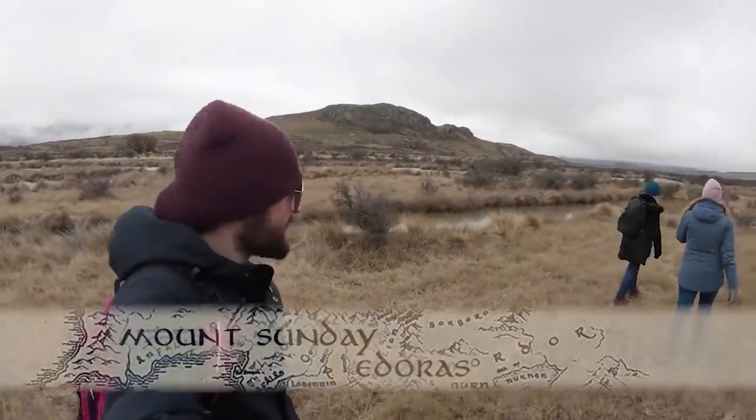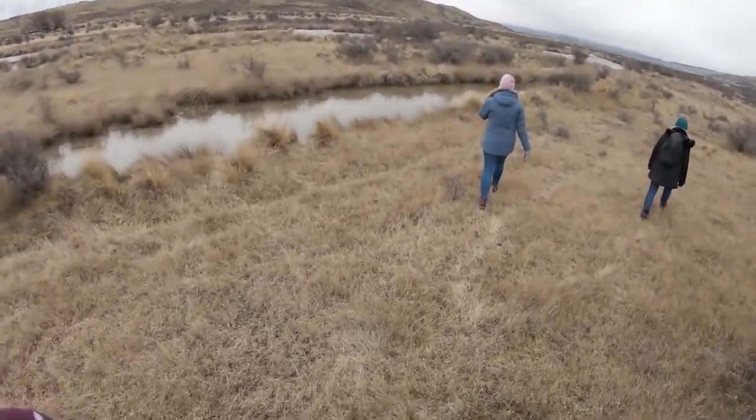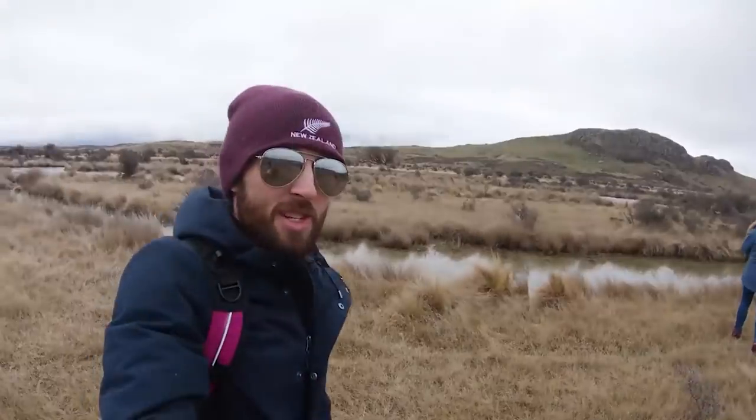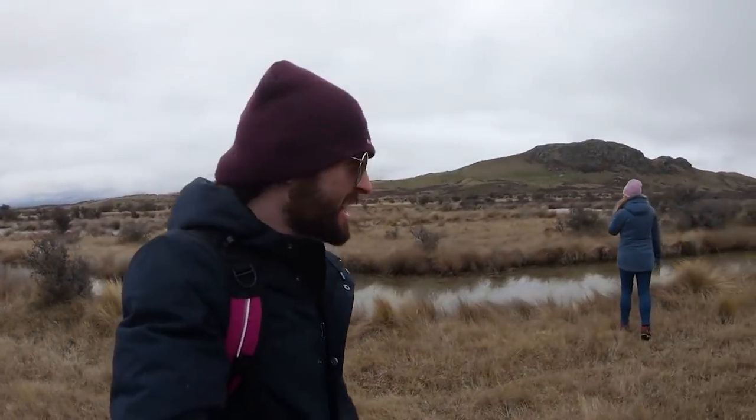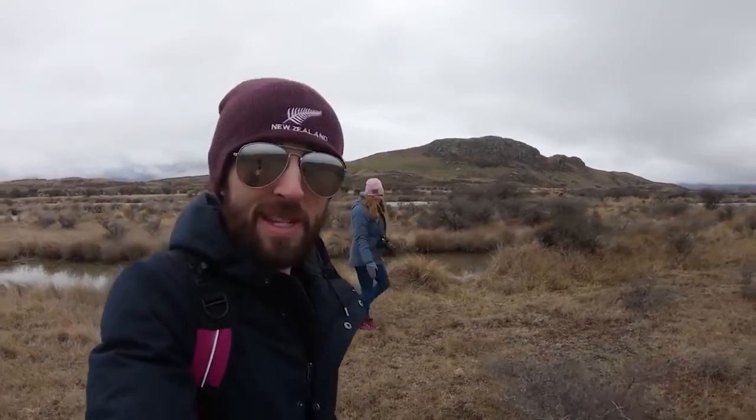We're making the trek to Edoras — it's just there — but we're finding a few obstacles in our way. Number one, big watercourses which are running faster than we were expecting. And number two, midges. So we're going to head a bit more north and see if we can find a better place to cross.